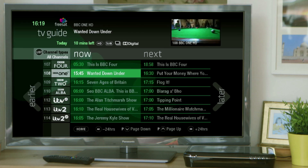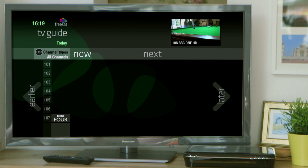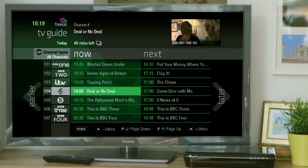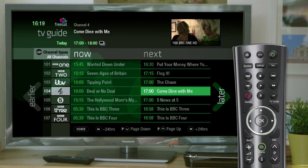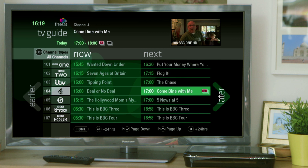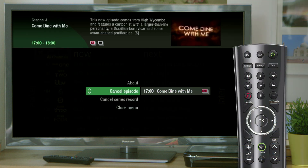For those who have a Freesat Plus box, when you're out and about, you can set your box to record your favourite TV shows. Just highlight the show and click the red record button. If the show is part of a series, Freesat automatically asks if you want to record a single episode or the entire series. To cancel recording, just click the red button again. It's as simple as that.